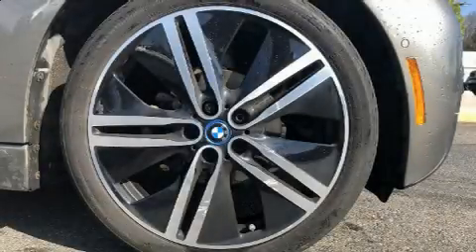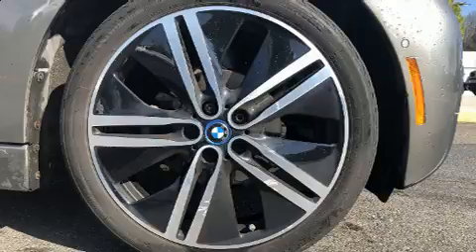The 2017 BMW i3. This four-door, four-passenger hatchback still has fewer than 40,000 miles.